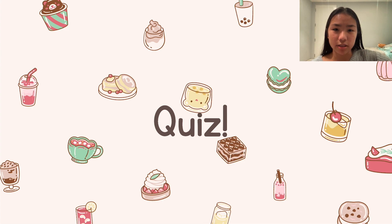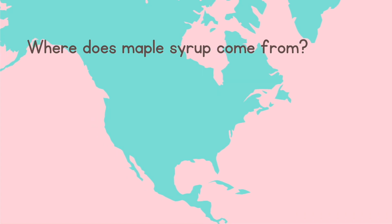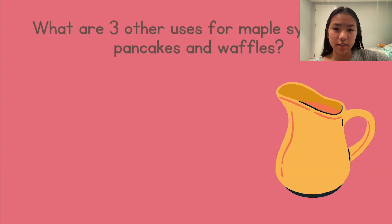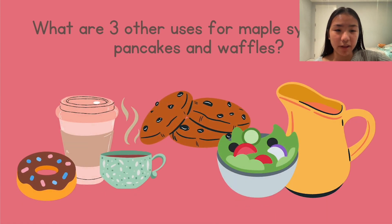Now it's time for a quick quiz! The first question is: where does maple syrup come from? The answer is Quebec, Canada. Our next question is: what are three other uses for maple syrup other than pancakes and waffles? Some of the things you may have mentioned are glazes, salad dressings, teas, coffees, and lots of other baked goods including cookies.